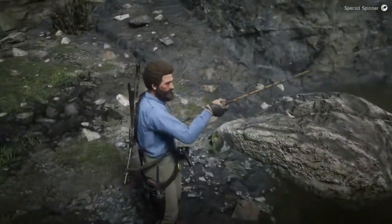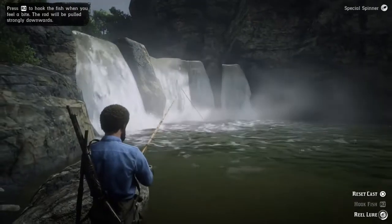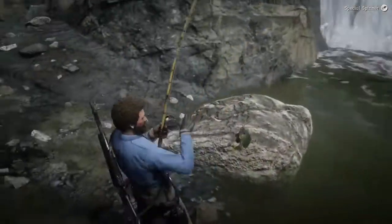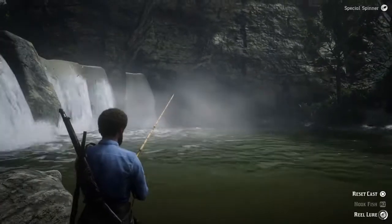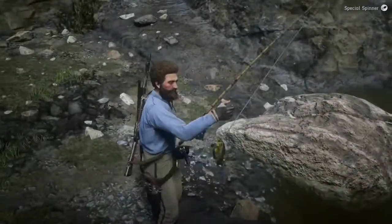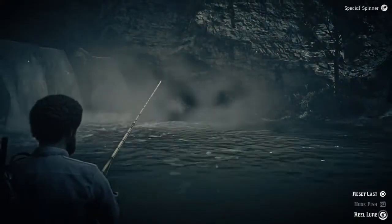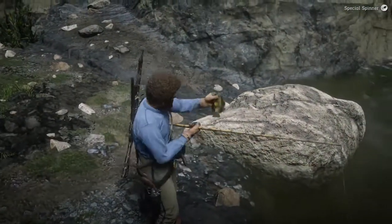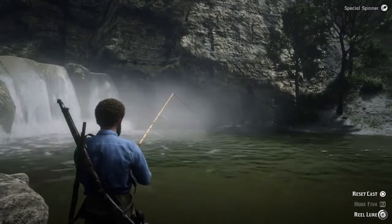You can pretty much sit here all day long catching these little things — they take no effort and reel in very, very quickly. I only spent about two to three minutes here. Bluegills, a little rock bass, and chain pickerel — those are worth about a dollar to 75 cents a piece. If you have the upgraded satchel, which I highly suggest getting through the Trader role, you can make a few extra dollars on your fishing and hunting runs.